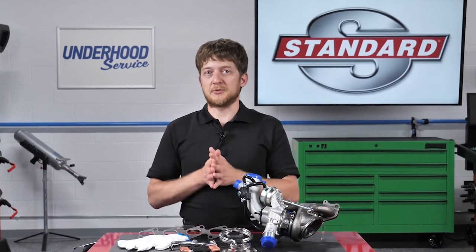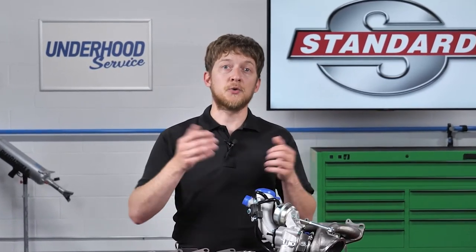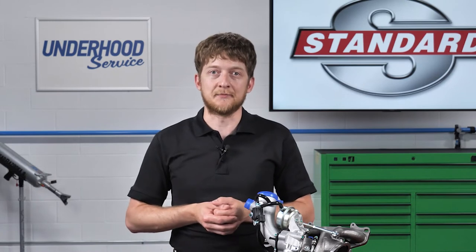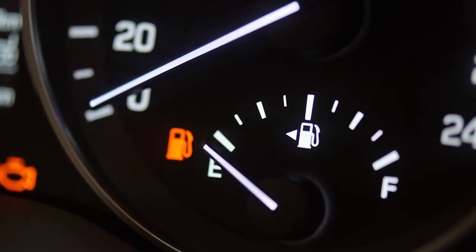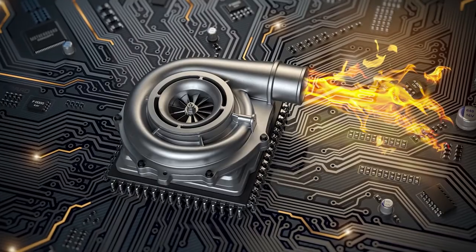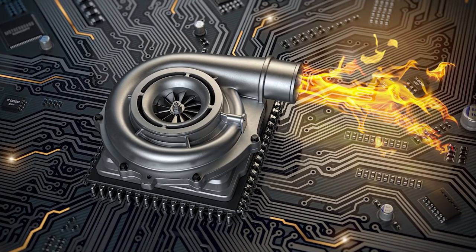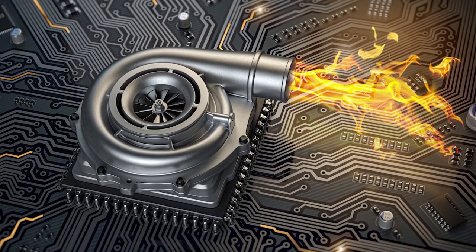The most common customer concern would likely be whistling noises coming from the engine bay, along with reduced engine power. These are typically indicators of charge air leaking from a connection somewhere in the system. A smoke machine can be used to help you find the source of a leak. Other signs of a failed turbo include reduced engine power and reduced fuel economy. Some turbos operate at temperatures in excess of 1700 degrees and can spin at 150,000 to 200,000 RPM.